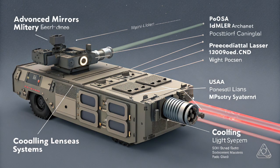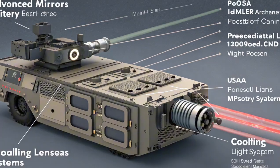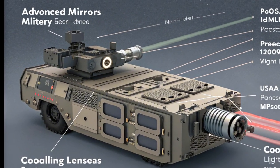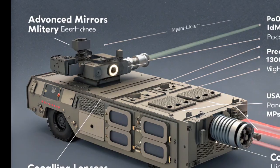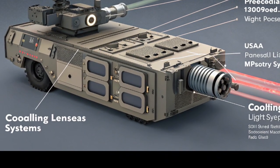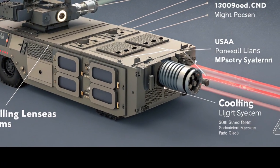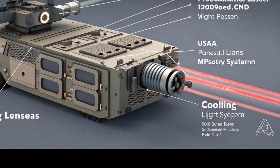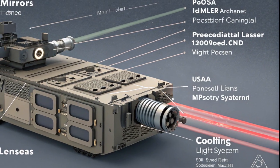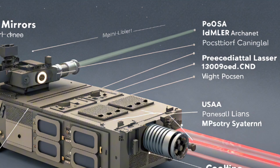Let's talk about cost. One shot from the Helios X costs roughly $1 per burst, as opposed to $1.5 million for a missile intercept. That's the future — lower cost, reusable defense systems that are smarter, faster, and environmentally cleaner. This philosophy of efficiency over brute force is driving the next wave of vehicle innovation, especially in the luxury and performance EV segment.